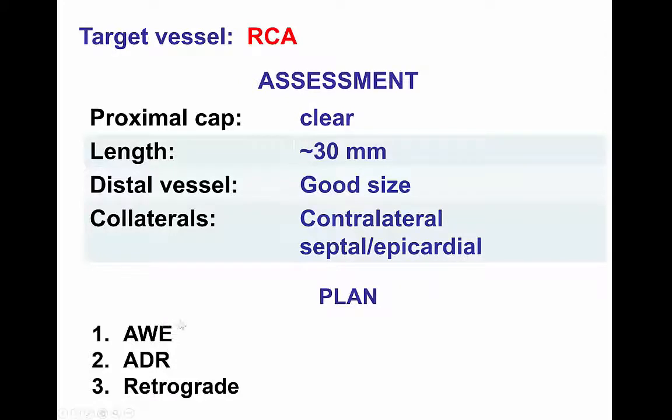Therefore, the plan was to start with antegrade wire escalation, then antegrade subintimal reentry, and then the retrograde approach.